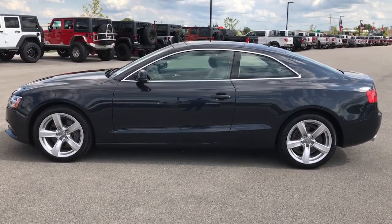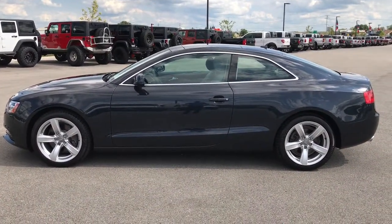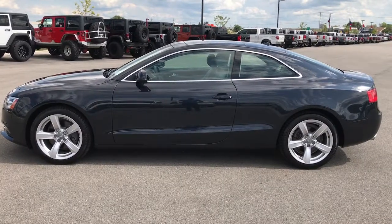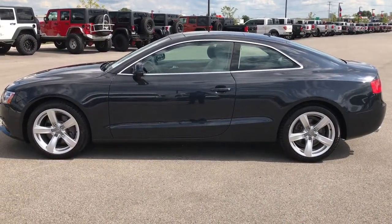Thank you so much for checking out this video. If you want to make this one yours, give us a call at 920-921-0850 and ask for one of our sales associates to make this one yours today. Once again, that number is 920-921-0850.